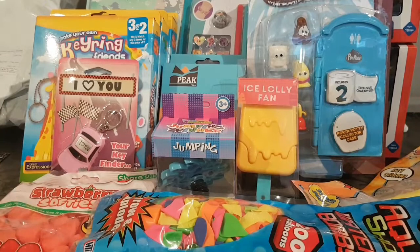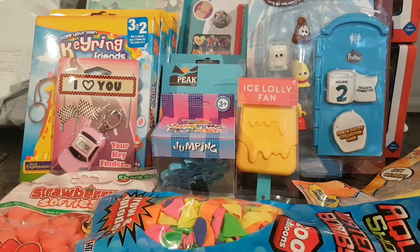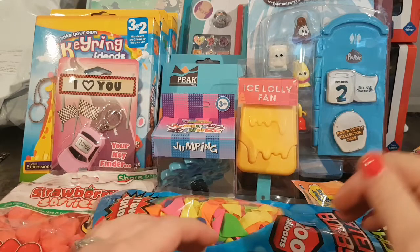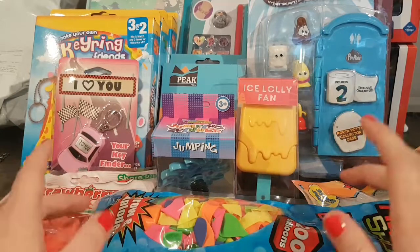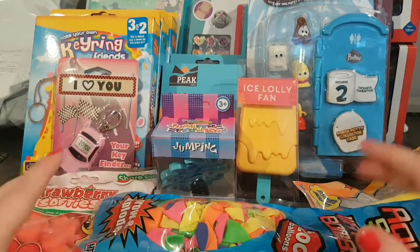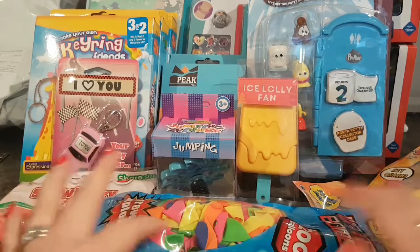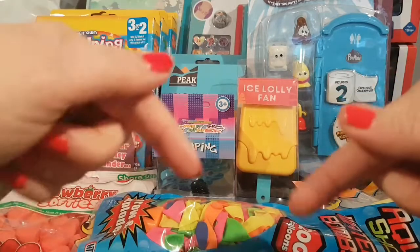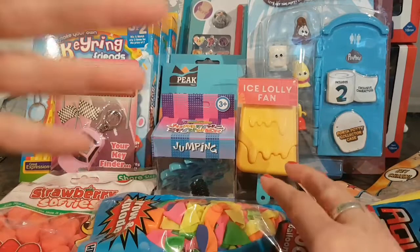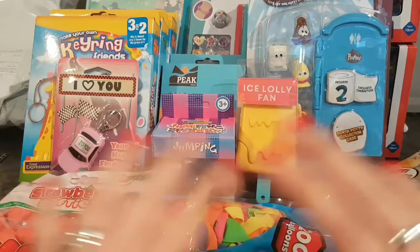Every single item you see was from my local pound shop, which I think is fantastic. As you guys know, not everything in the pound shops is only a pound - you do get things that are a bit more expensive, but they have lots of funky stuff. I'm going to go through all the items I bought today to show you the range of things you can get in the pound shop, and I'll let you know whether I think they're good or bad and whether it was money well spent.